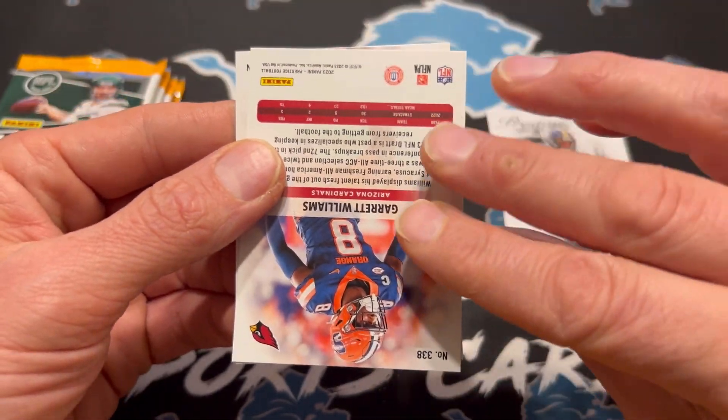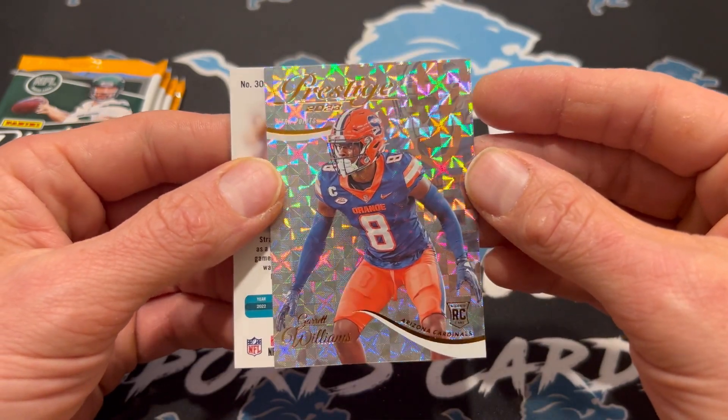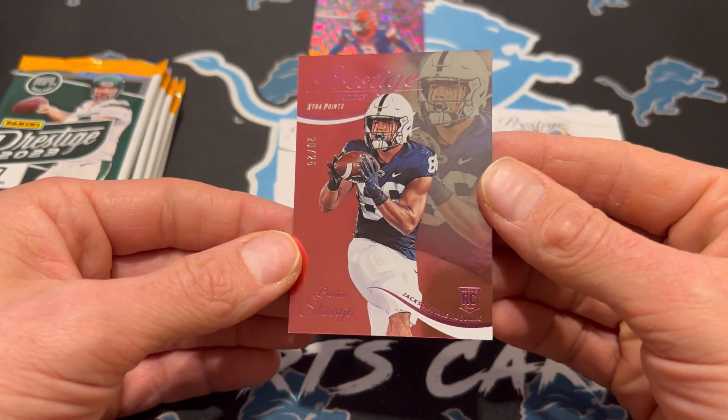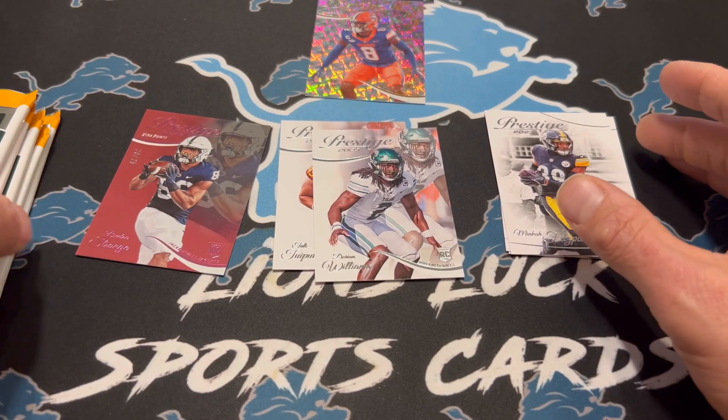Alright, we got a backwards Garrett Wilson — this is going to be just the parallel there. Extra points. Brenton Strange, going to be numbered to 25, so that's cool — rookie numbered to 25. That is the good thing about this product. Not really looking for Brenton Strange, but definitely cool if we get the card.